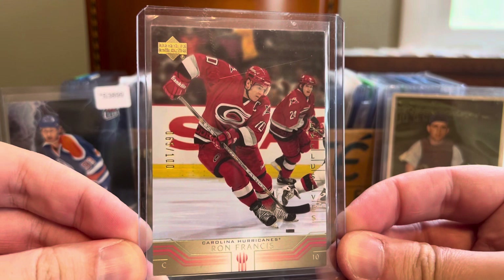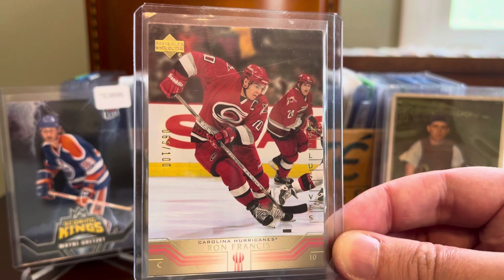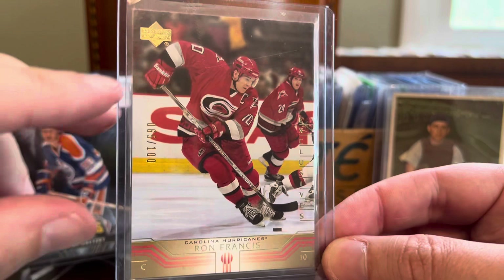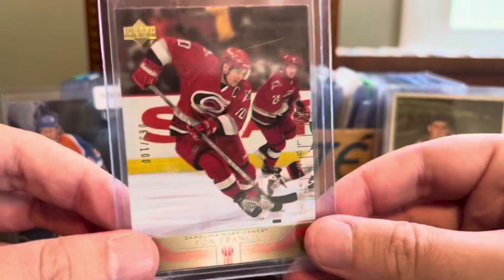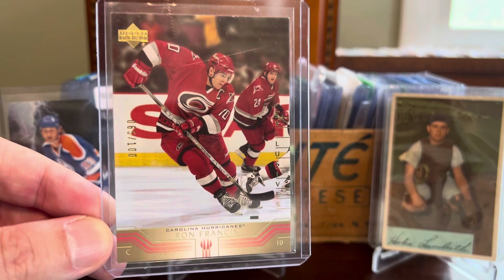Here's an Exclusives parallel from Upper Deck. I've talked about these so often — they started back in the late 1990s and continue to this day, always serial numbered to 100. This is the great Ron Francis, a childhood hero from my Hartford Whalers, who of course went on to become the Carolina Hurricanes. You can see the serial numbering on the left side of the card. This particular card is from the early 2000s — I believe a 2001 set. You can see his time with the Whalers, later the Penguins where he won multiple Stanley Cups, then back to the franchise now in Carolina. Ron Francis is still number five in career points in NHL history, and I was able to get this Exclusives card numbered to 100 for under $10.